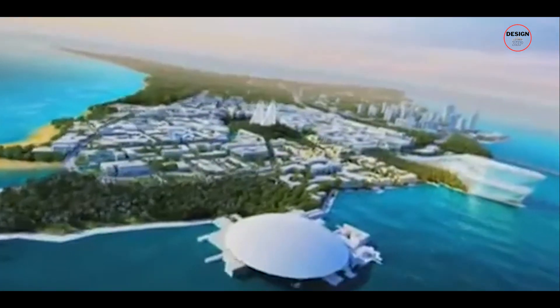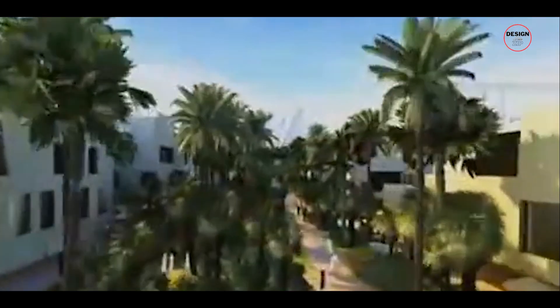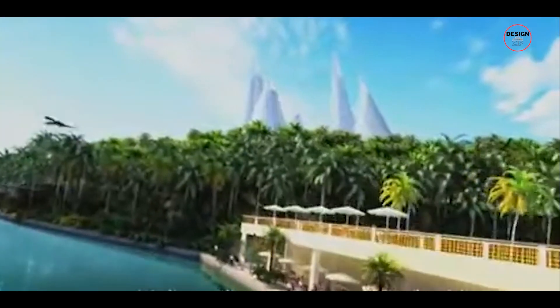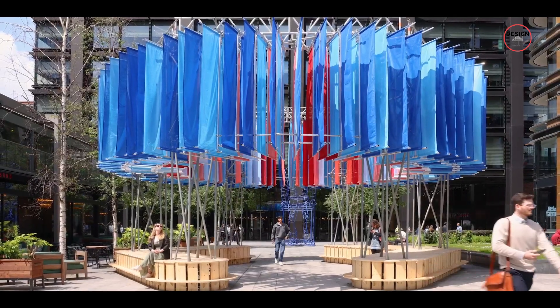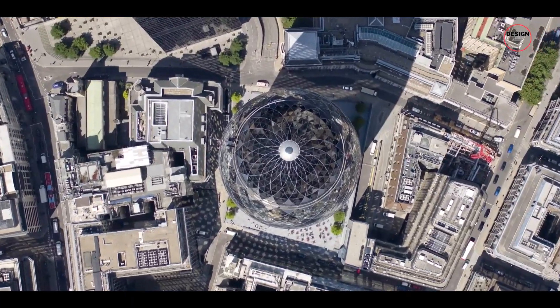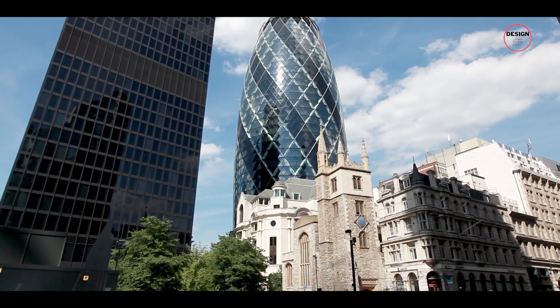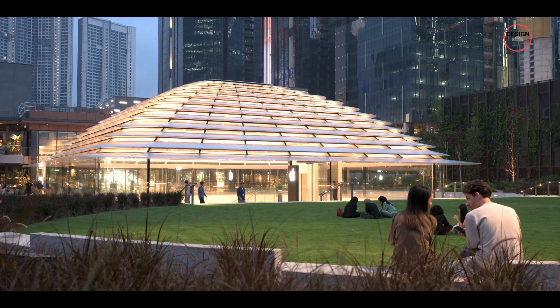This is when they decided to build a spectacular museum in Abu Dhabi and named it the Zayed National Museum. They handed this huge project to Foster and Partners, the world-renowned architects known for their iconic designs like London's Gherkin and Apple Park in California.